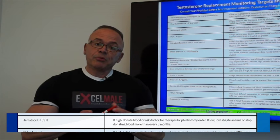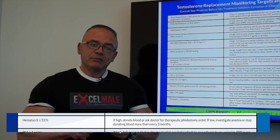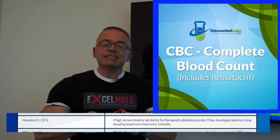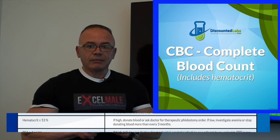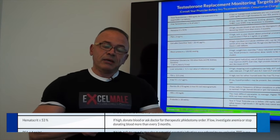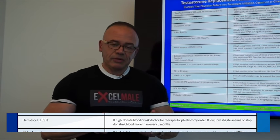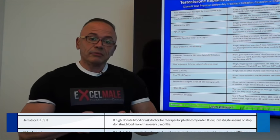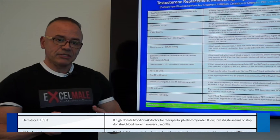Hematocrit is the proportion of red blood cells in the blood. Testosterone tends to increase red blood cells — not in all patients, but most men have at least a 1 to 3 point increase in hematocrit. Excessive hematocrit can increase the viscosity of the blood and may cause cardiovascular issues. The target number is hematocrit at 53 or below. When you're getting close to 53, you have to donate blood or undergo what we call therapeutic phlebotomy to bring down the red blood cell amount. As hematocrit goes up, your blood becomes more viscous and your cardiovascular system gets compromised.